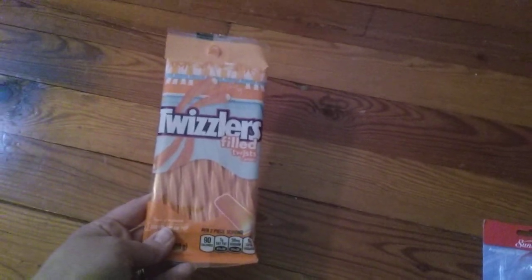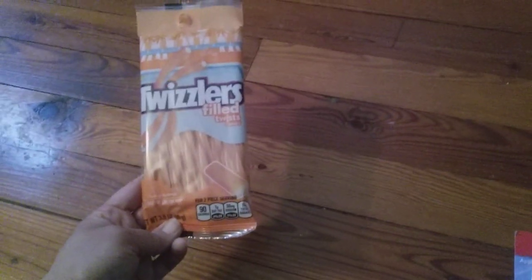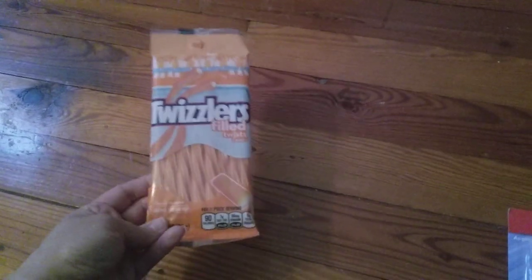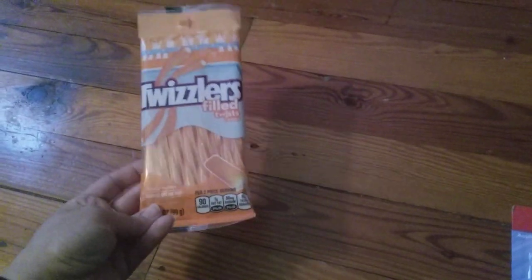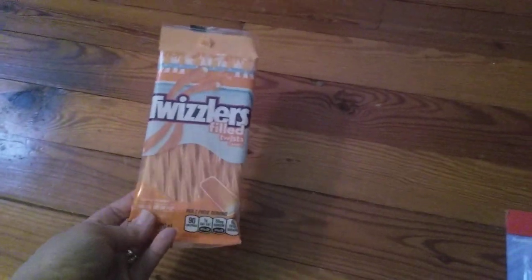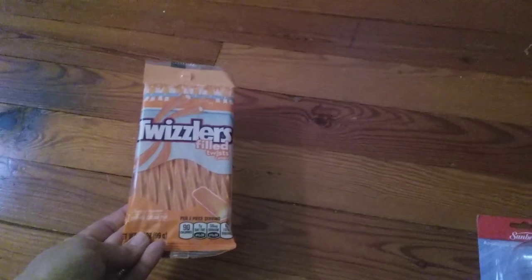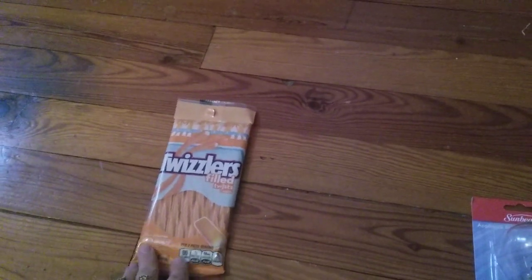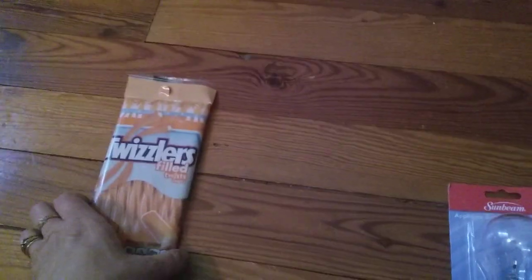I found these Twizzlers — they are the orange cream pop flavor. I've never seen these before. My mom just loves licorice and she also loves anything creamsicle, so I picked these up for her. I think I'm going to put them with her Mother's Day stuff. I've got a whole bag of goodies for her, so I'm going to throw these in with the rest.